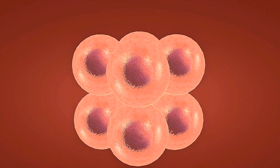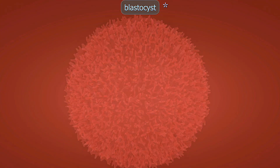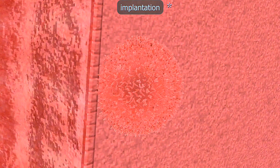Weeks 17 to 20 — this is the anatomy scan period. Your baby's hearing develops, and they can now respond to sounds from outside the womb. Hair and fingernails begin growing, and the nervous system rapidly develops.